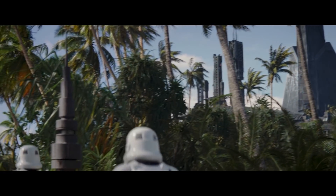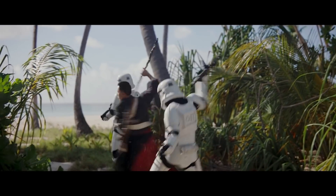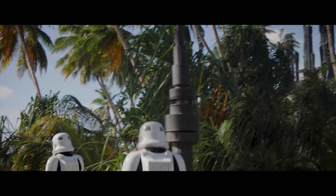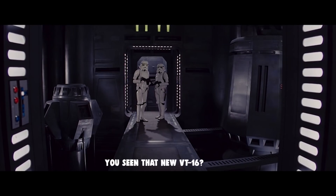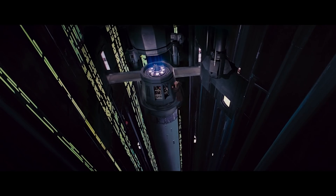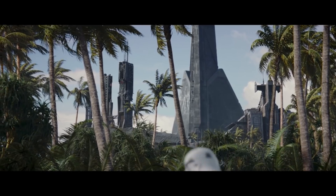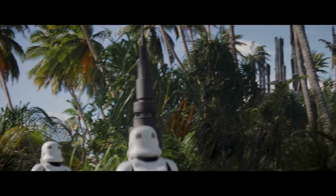Also, a fun Easter egg: in Rogue One, there are two stormtroopers talking about how the BT-15 was marked obsolete. And in A New Hope, we can see two stormtroopers saying, "You seeing that new BT-16?" Both of these scenes feature two stormtroopers talking while our heroes sneak around them, making us almost wonder if this is all stormtroopers talk about when they think no one is around.